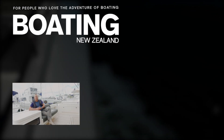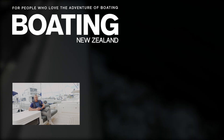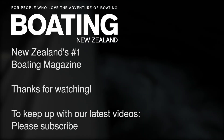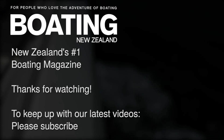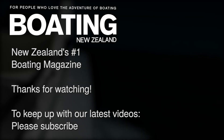John Ackelson from Boating New Zealand. Thanks for watching. If you'd like to see more of these videos, please subscribe to our channel. We'll see you next time.